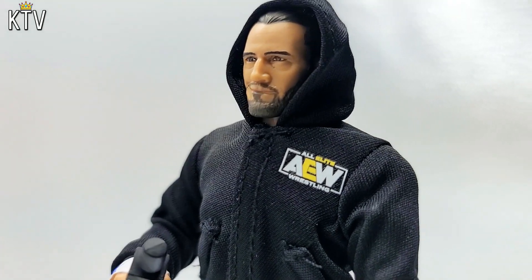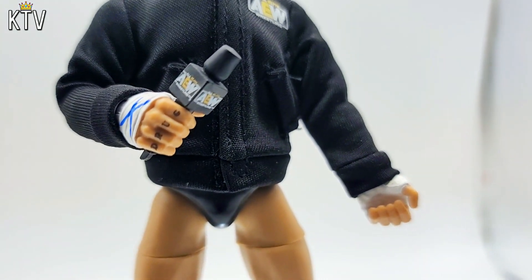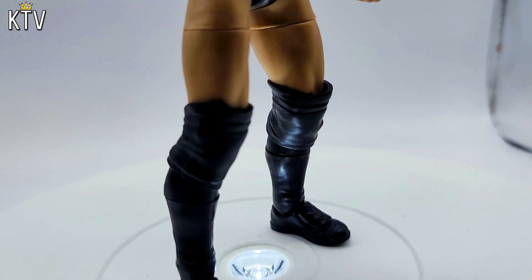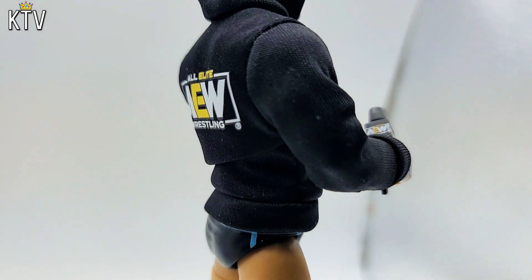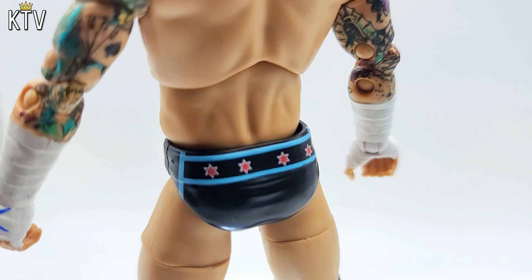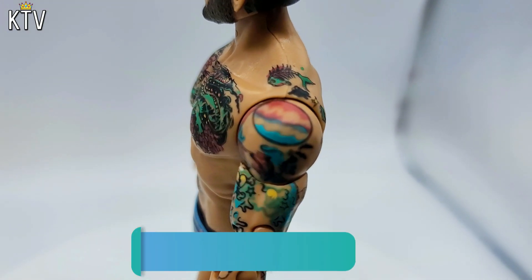It has the AEW zip-up hoodie. Got that punk smirk on his face. Comes with a microphone. Has the tattoos even on the fingers. Has the blue X's. And just the basic black knee pads and kick pads on the boots. The figure looks pretty slick. Got the AEW on the back of the hoodie. Got his Chicago flag tights right there.